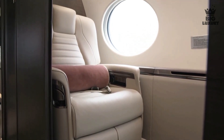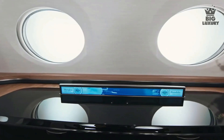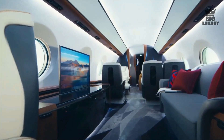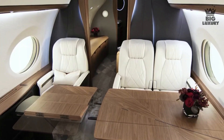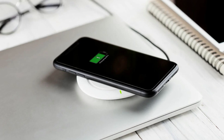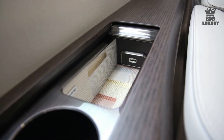Then comes an entertainment zone that houses a 40-inch 4K monitor with immersive 3D sound from transducers built into the cabin's side wall panels. Behind the entertainment lounge is a six-seat grouping for conference or dining, featuring a wireless smartphone charger built into the table. Throughout the impressively quiet cabin you will find multiple charging ports and power outlets.